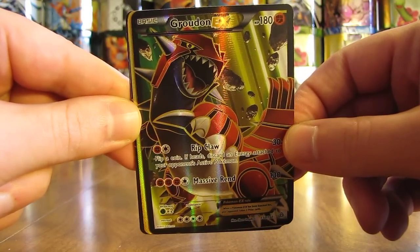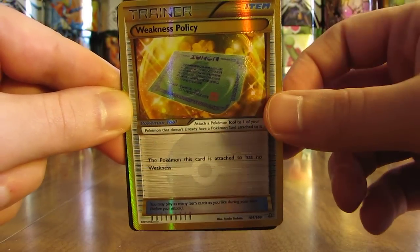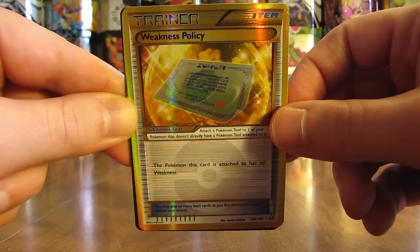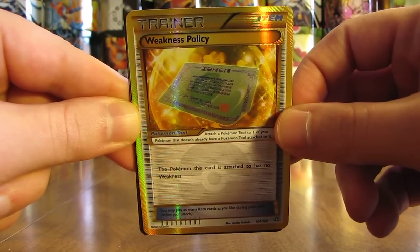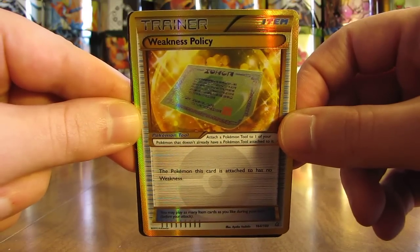Now we're into the top five. My fifth favorite is the only secret rare that I've pulled from the Primal Clash set. Not the greatest secret rare to pull — Weakness Policy — but I'm very glad that Pokemon decided to go back to having these gold bordered secret rare cards in sets. I'm a big fan of these.